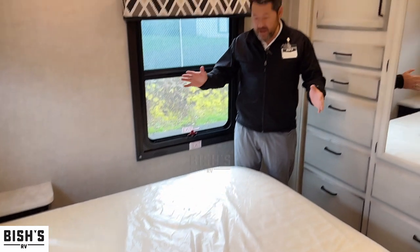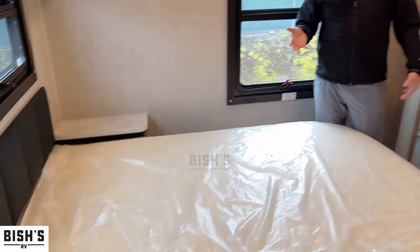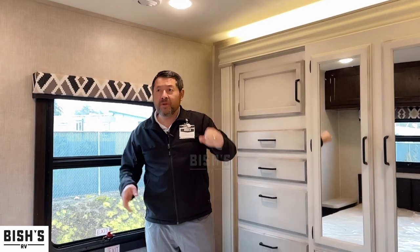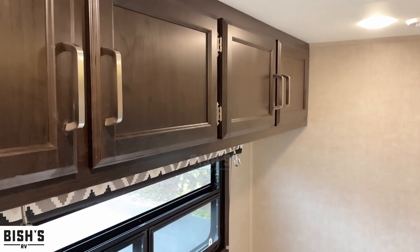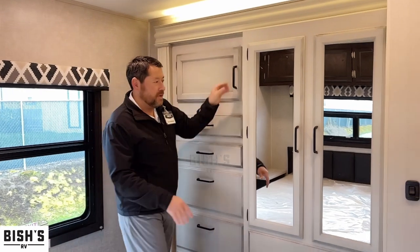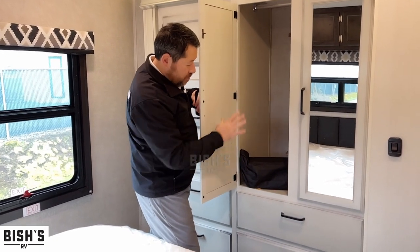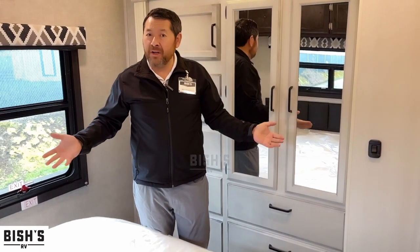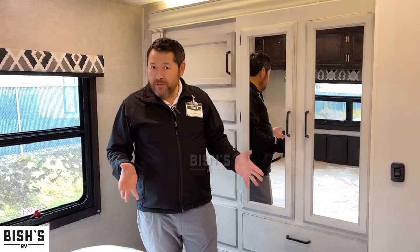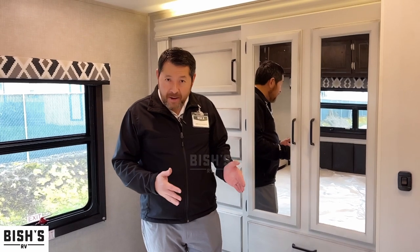Now that we're in the bedroom, you have a queen-size mattress here. You have some nice counter space with electrical outlets. This Redhawk, being 31 feet, actually has a second air conditioner — so you have an air conditioner in the bedroom. Good space up above, and a lot of good natural light. There's a place here for a TV or just more storage. You've got a pretty nice mirror, so you can hang your clothes in here, put some other things in there. Very nice colors — this is very light and bright. This is a brand new 2022 Jayco 31-footer.